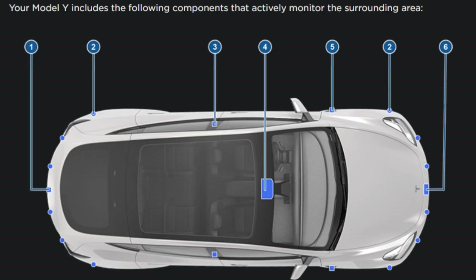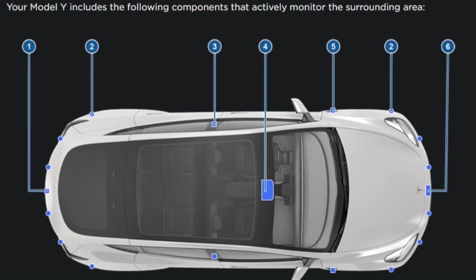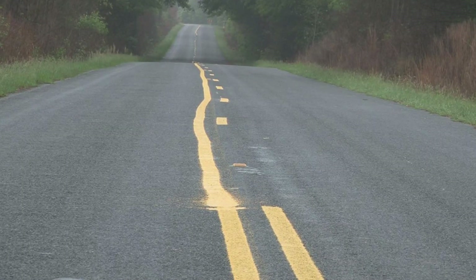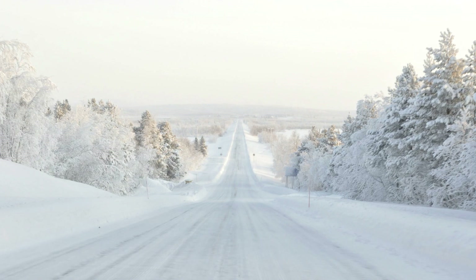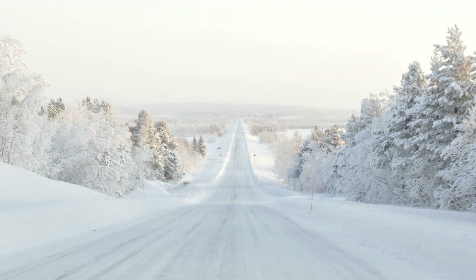Your Tesla has up to 9 cameras facing all possible directions, and it's not surprising if one of them faces direct sunbeams or sees nothing in absolute darkness, or there is an actual blockage of one of the cameras, or the road has poor lane marks, or there is snow covering the road, or the weather is bad and creates problems with visibility.